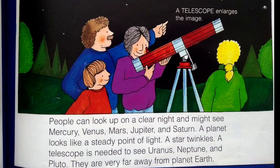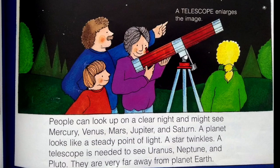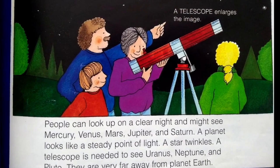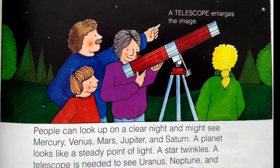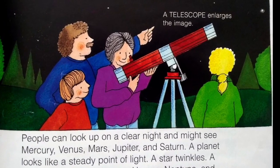People can look up on a clear night and might see Mercury, Venus, Mars, Jupiter, and Saturn. A planet looks like a steady point of light. A star twinkles. A telescope is needed to see Uranus, Neptune, and Pluto — they are very far away from planet Earth. A telescope enlarges the image.